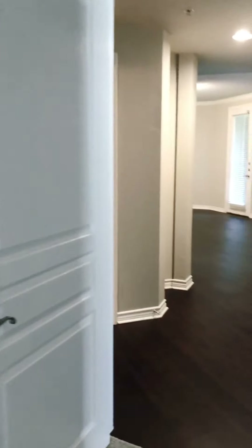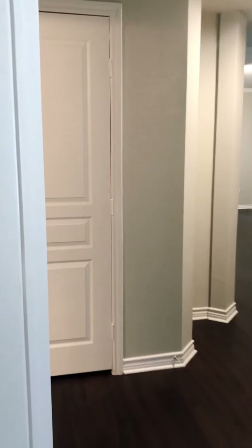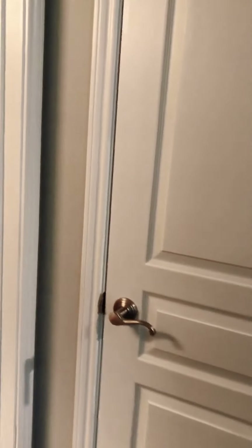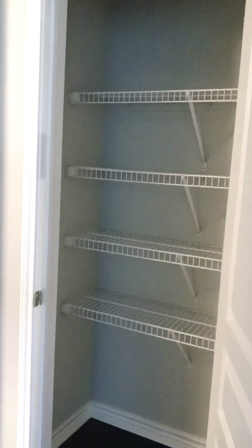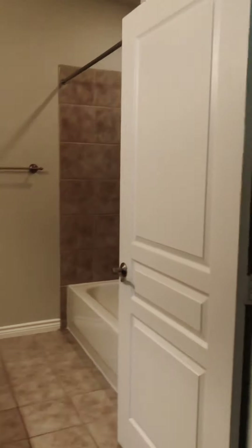From the guest bedrooms, we'll go to our left. We have a linen closet, and then our bathroom.